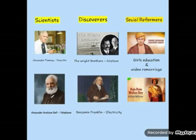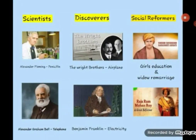Today we are also going to learn about scientists, discoverers, and social reformers. Look at these great personalities: Alexander Fleming, who invented penicillin — a drug that fights bacterial infections in humans; Alexander Graham Bell, who invented the telephone; the Wright Brothers, inventors of the aeroplane; Benjamin Franklin, who invented electricity. And social reformers: Swami Dayanand Saraswati and Raja Ram Mohan Roy, who brought about education for girls and widow remarriage.